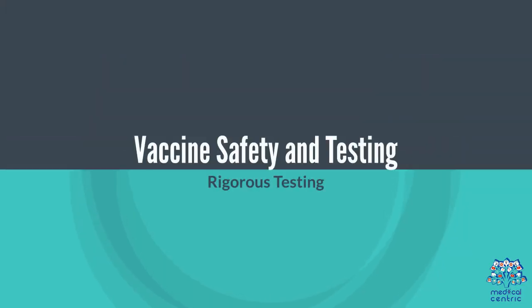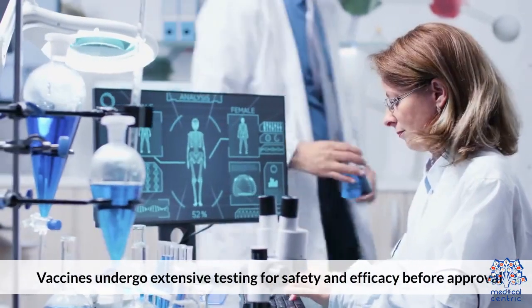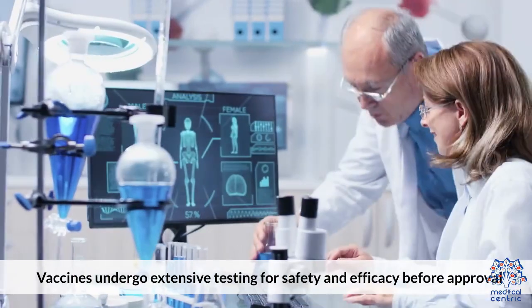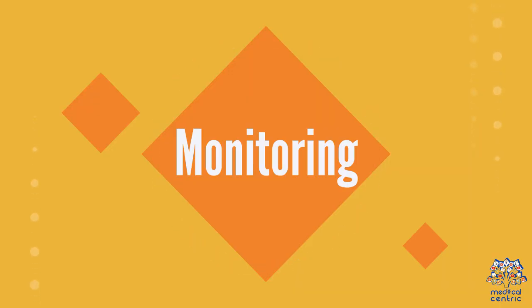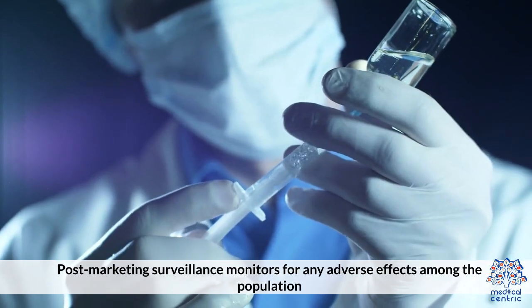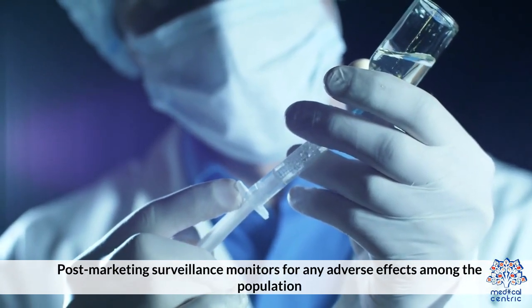Vaccine safety and testing. Vaccines undergo extensive testing for safety and efficacy before approval. Post-marketing surveillance monitors for any adverse effects among the population.